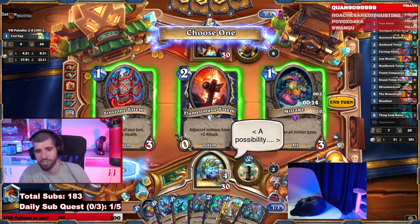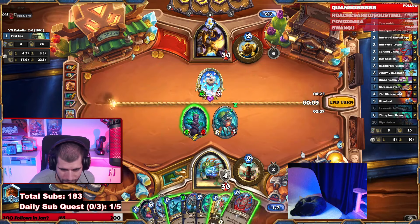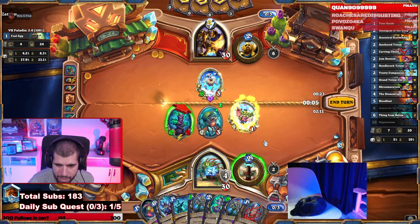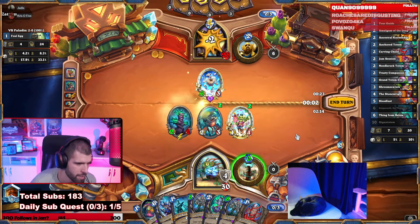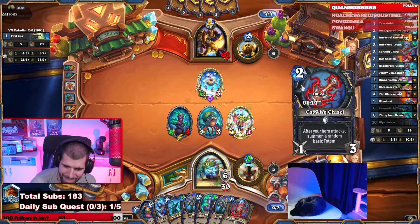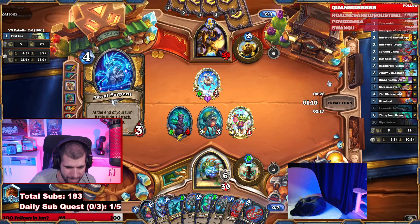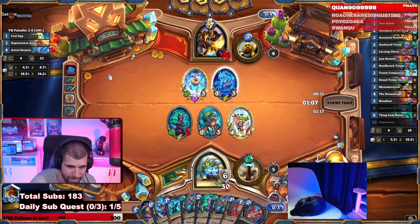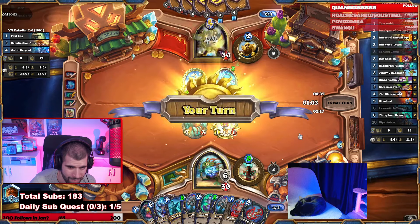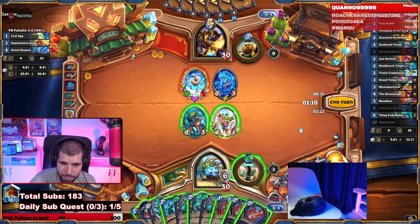Grab it. Put the Tour Guide down but don't attack with it and you can go face. We're not using the hidden power now. Don't attack — don't use the hero power. So next turn we get — what the fuck is this guy? I like the Chisel better now so we can actually kill both of them.